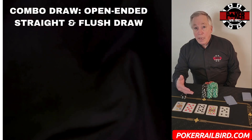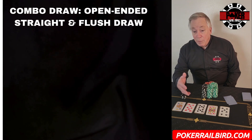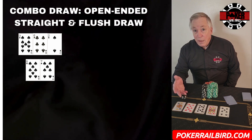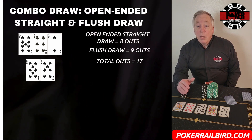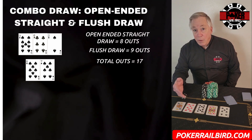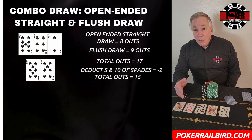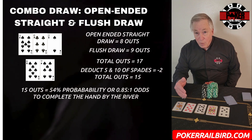A combo draw is simply any hand that has multiple ways to win, like a straight draw and a flush draw at the same time. A classic example is the 8 of spades and the 7 of spades on a 9 of spades, 6 of clubs, and 2 of spades flop. You've got an open-ended straight draw and the flush draw. At first, it appears you would have 17 outs — 8 for the open-ended straight draw and 9 for the flush. But two of those outs, the 5 of spades and the 10 of spades, overlap, as either one will complete both the flush and the straight. To avoid double-counting, we deduct those two, leaving us with 15 outs, or approximately a 54% probability — 0.85 to 1 odds — of completing either the flush or the straight by the river.